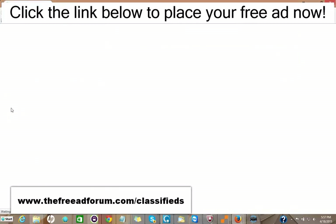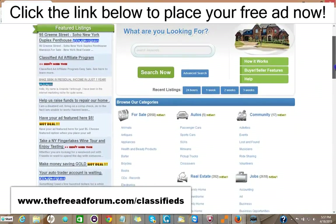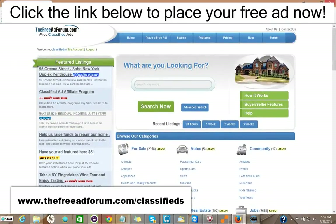We're getting people signing up and placing ads every few minutes. The site's getting thousands of visitors, and what we offer is a free ad for 30 days in the real estate section, or you can choose to upgrade your ad for $5 to have it featured on the homepage.